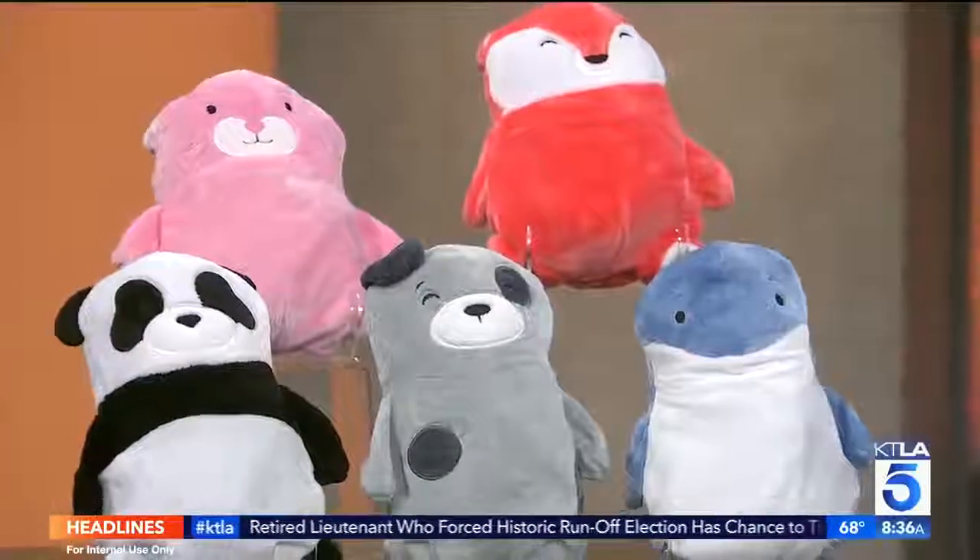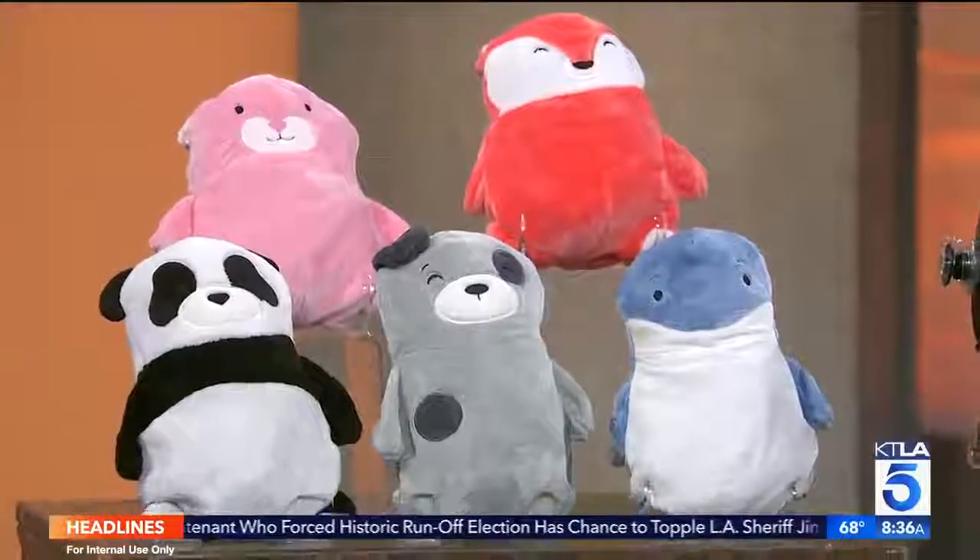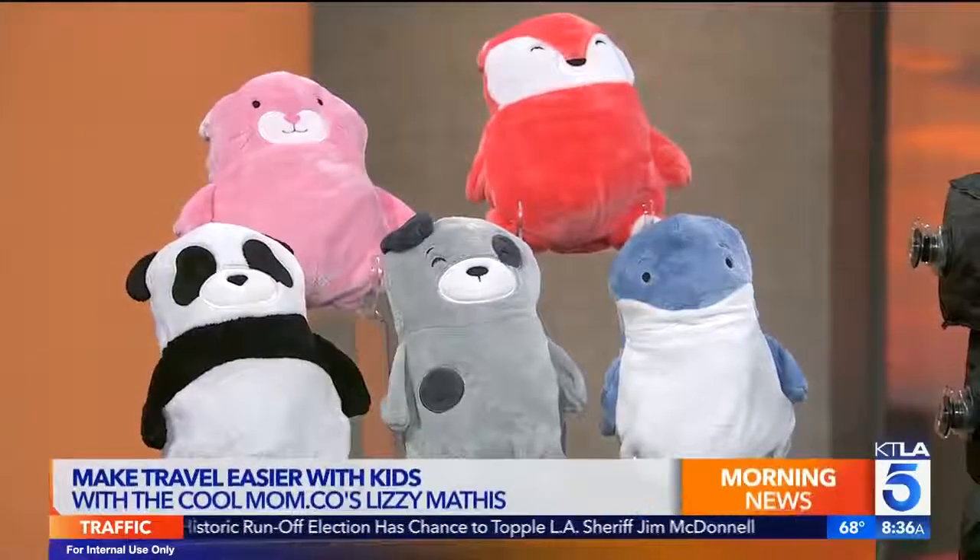First up, we have these Cub Coats. The Cub Coats are super fun - they're pretty colors, they're soft and cuddly. And guess what? They turn into a hoodie. Look at this - it just zips up!